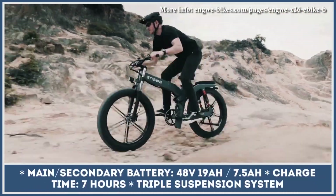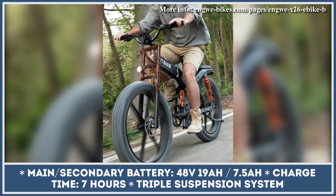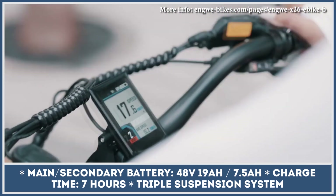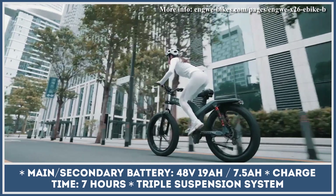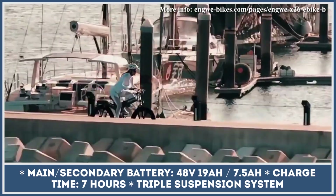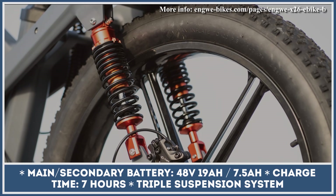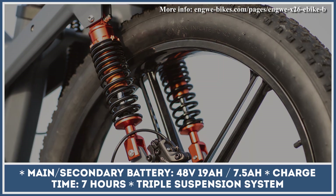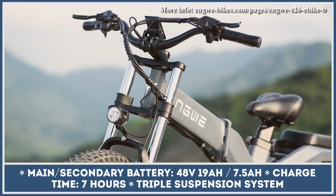The X26 also features a folding mechanism for easy storing and transportation. Built with versatility in mind, the bike rides on 26x4-inch all-terrain tires with a robust three-element suspension system: a 150mm hydraulic shock in front, a 30mm mechanical shock in the middle, and a 40mm shock in the back. With an 8-speed gearbox and up to 1,000 watts of peak motor power, the bike easily climbs hills with up to 30% inclines, with hydraulic disc brakes providing class-specific stopping power.